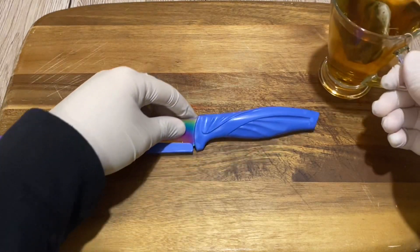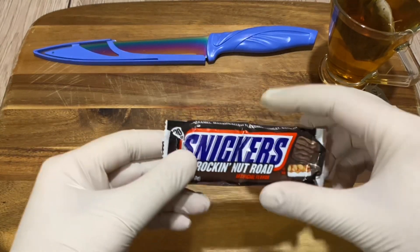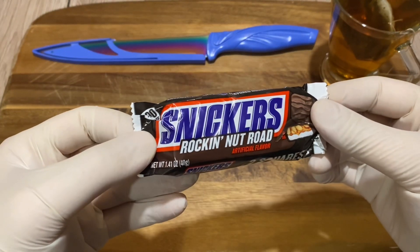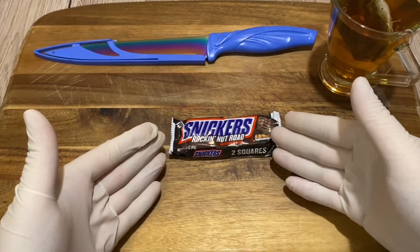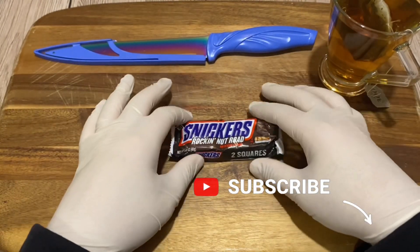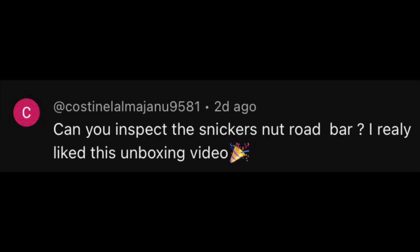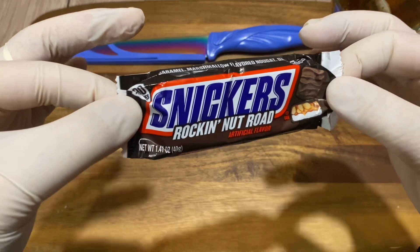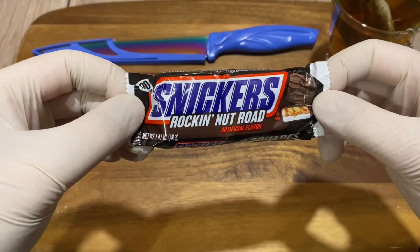Hello, hello candy lovers! Welcome back to my channel. I'm the Candy Inspector and today we shall inspect Snickers Rocky Road. Before we get to it, please share, like, and subscribe. This was selected by one of my fellow subscribers — thank you so much for watching my previous video, the unboxing from Candy Funhouse.